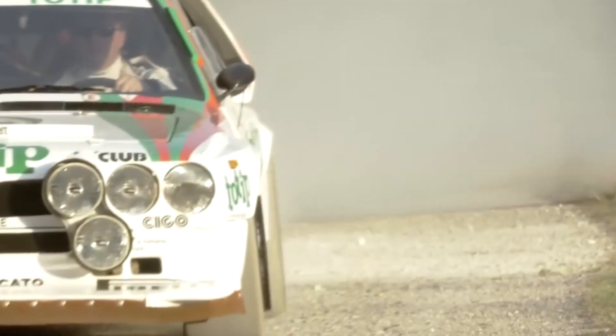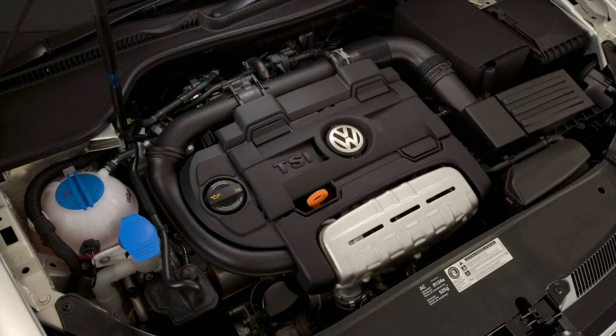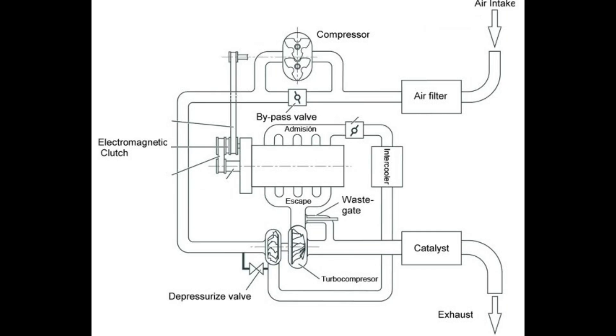Twin-charging never became a mainstream technology, but its principles were later adapted in several production engines. One notable example is the Volkswagen Group 1.4L TSI engine, which utilized both a supercharger and a turbocharger to deliver a broad power band and improved efficiency.